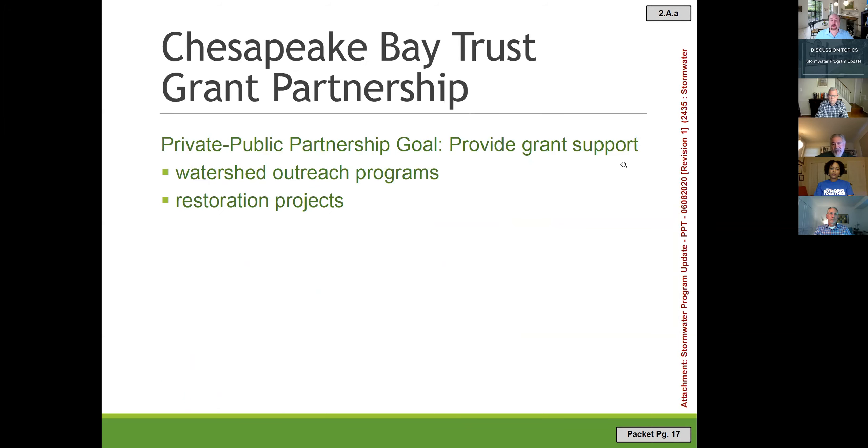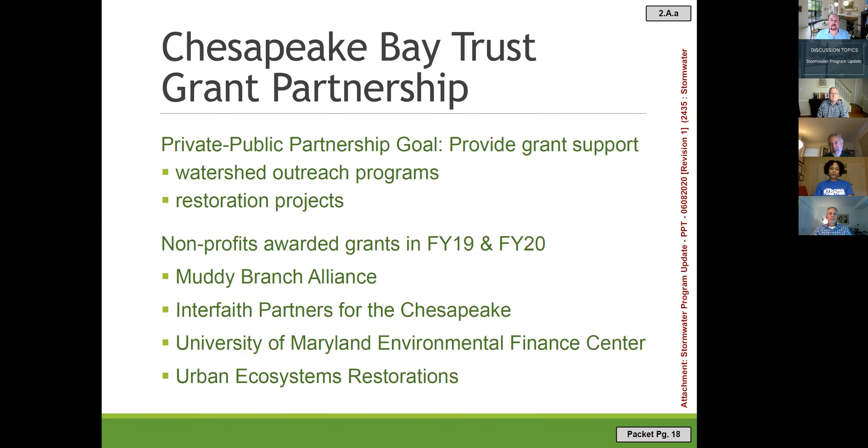Part of our outreach is a Chesapeake Bay Trust grant partnership, where the city provides funds and the Chesapeake Bay Trust administers grants to non-profits throughout the city for watershed outreach programs and restoration projects. There is also a sister program called Rainscapes, which offers funding to help homeowners install rain barrels or bioretention facilities at their own single-family homes and townhouses.